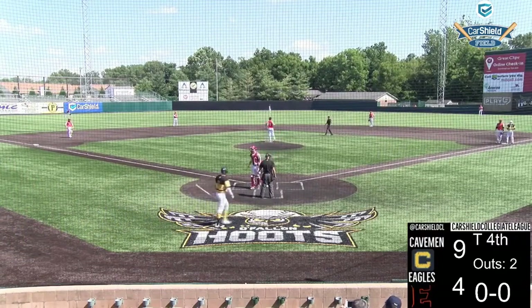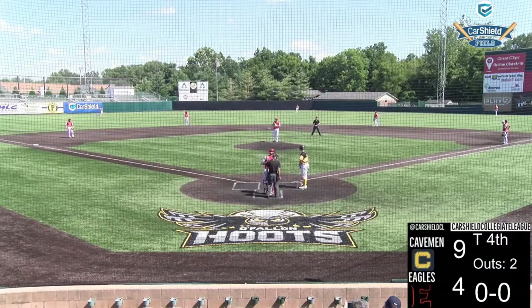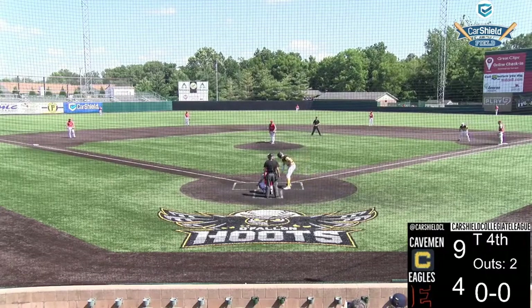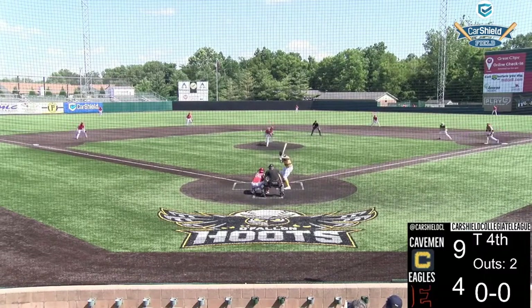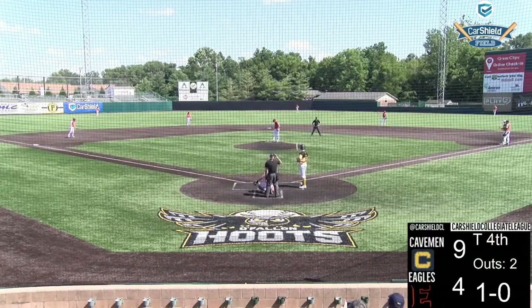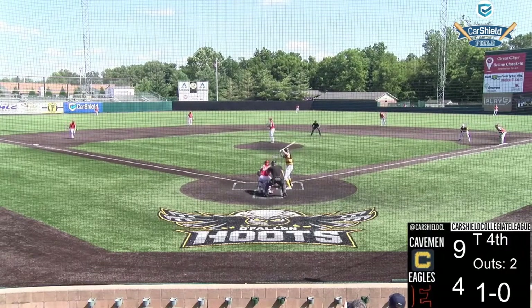Not the guy you want to face with a runner on base — never want to face him. Mann's been decent this season, hitting 6-for-15 coming into this game. He's got a couple singles, a couple runs scored, and two RBIs. Coming in hitting 6-15 with two singles, four doubles, two home runs, five runs batted in, eight runs scored. Had another double and a couple RBIs today.